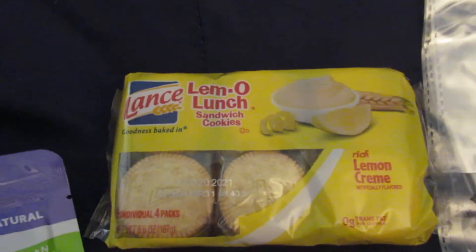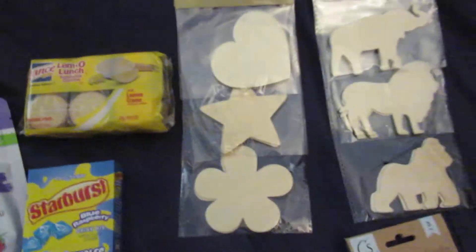I also picked up a box of the blue raspberry Starburst drink, and then I picked up a pack of these Lance lemon lunch sandwich cookies. I picked up just a couple of craft items because the craft section at my store is very small.